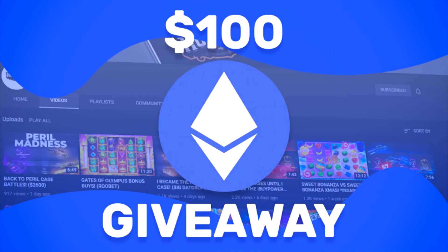There are three videos left to the $100 Ethereum giveaway. All you have to do to enter is like the video, subscribe to my channel, and comment something down below. Good luck.